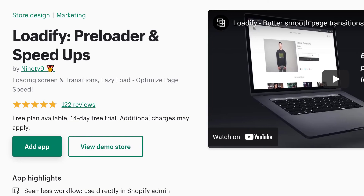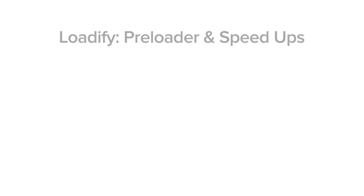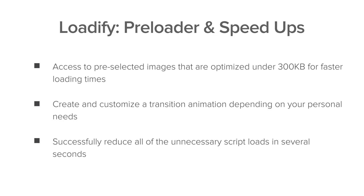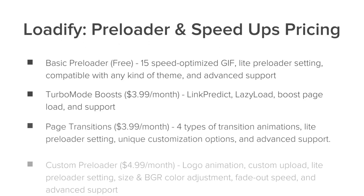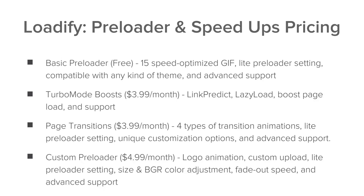Next we have Lotify Preloader and Speedups. This app doesn't have that many reviews but it does have good reviews. You can get access to pre-selected images that are optimized, create and customize a transition animation, and reduce all unnecessary scripts on your site. They have a lot of different pricing options ranging from free to $4.99 a month, so you can decide on what plan works best for you.